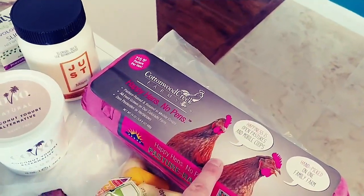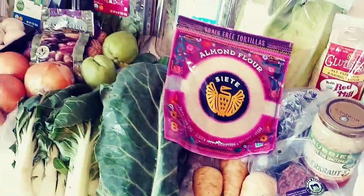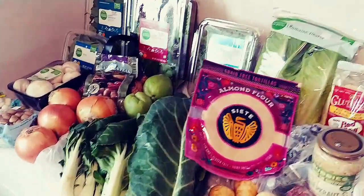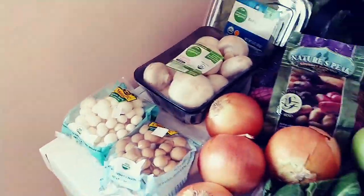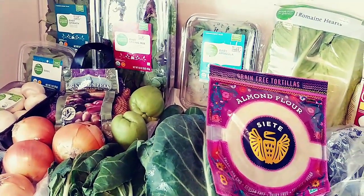I think that was everything — oh, and then some pastured eggs. Those are for hubby for breakfast. So I think that's everything! Let me know how you guys would cook these squash thingies and how you guys would cook these mushrooms. If you have questions, let me know in the comments below. I'll talk to you guys later. Bye!